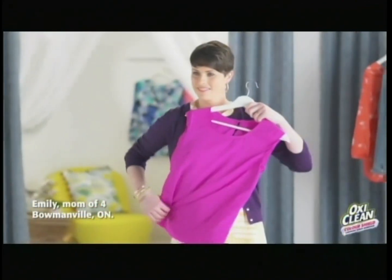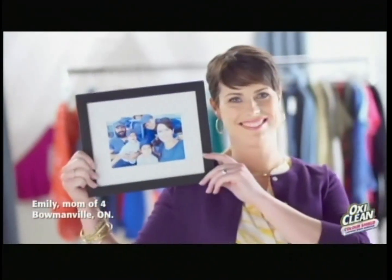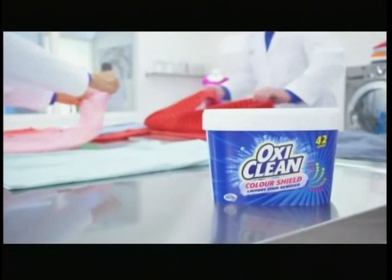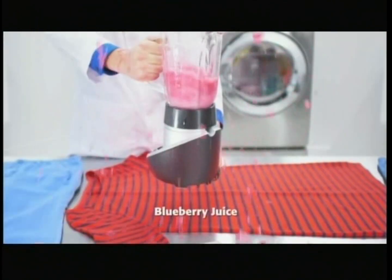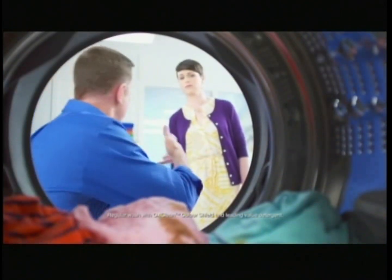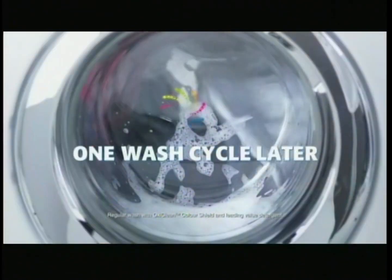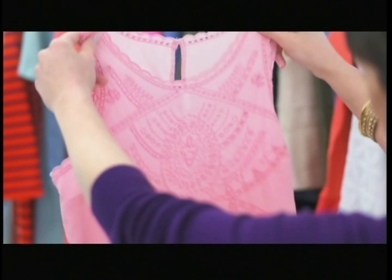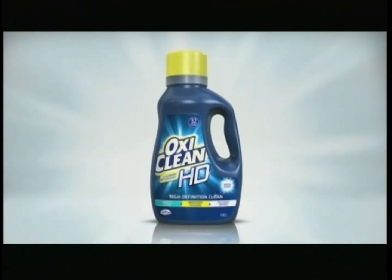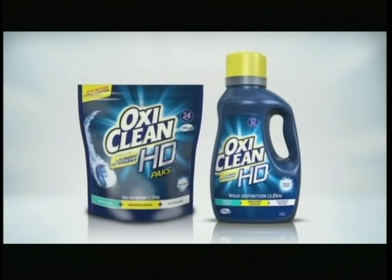OxiClean bought a colorful new wardrobe for Supermom Emily. But before we give it to her, we're testing the stain-fighting power of new OxiClean Color Shields. This is terrible. OxiClean Color Shield gets these tough stains out the first time and protects colors. It all came out. OxiClean Color Shields: stains go, colors stay. And try new OxiClean HD Laundry Detergent for a high-definition clean.